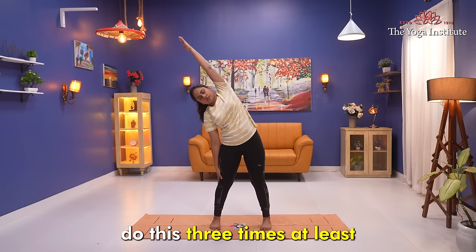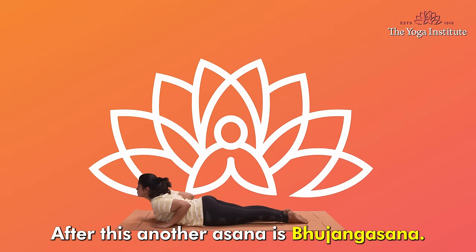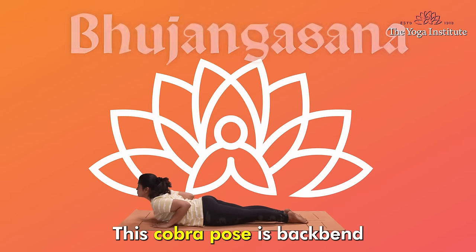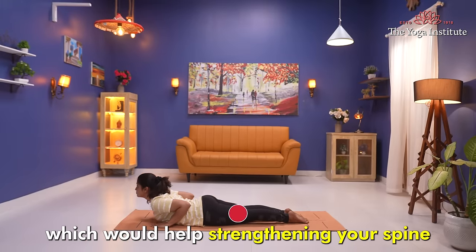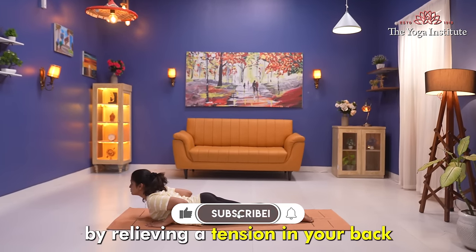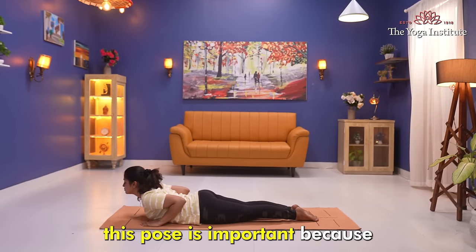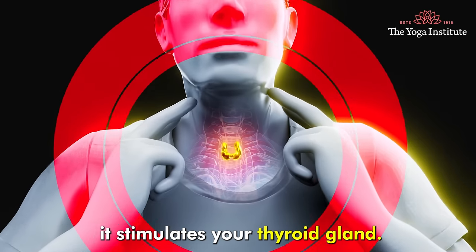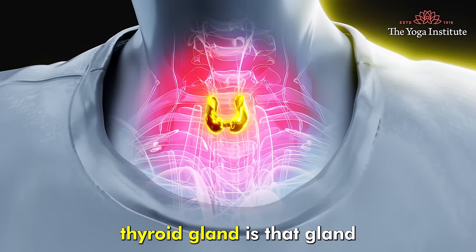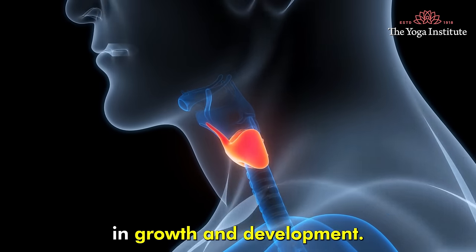After this, the fourth asana is Bhujangasana, or cobra pose. This back bend helps strengthen your spine and open up your chest by relieving tension in your back. This pose elongates your spine and is important because it stimulates your thyroid gland — the gland which plays a big role in growth and development.